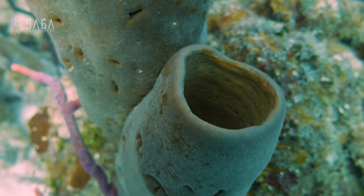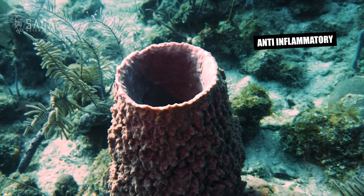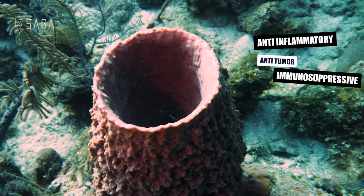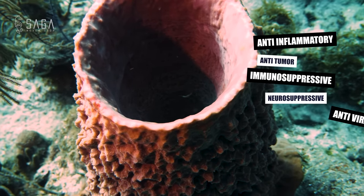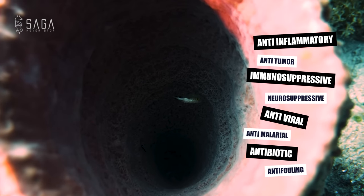Most bioactive compounds from sponges can be classified as anti-inflammatory, anti-tumor, immunosuppressive, neurosuppressive, antiviral, antimalarial, antibiotic, or antifouling. That means sponges have the potential to help us create drugs against a variety of important diseases such as cancers, inflammations, viral diseases, and malaria. The chemical diversity of sponge products is truly remarkable.